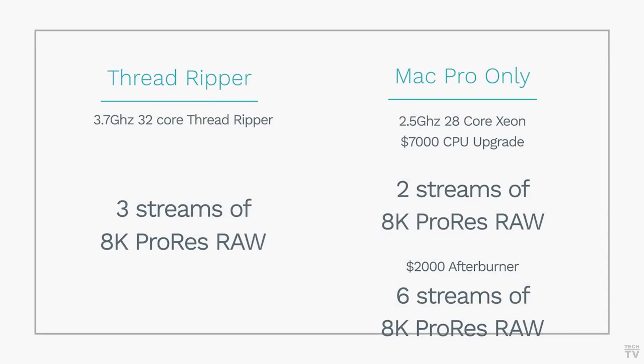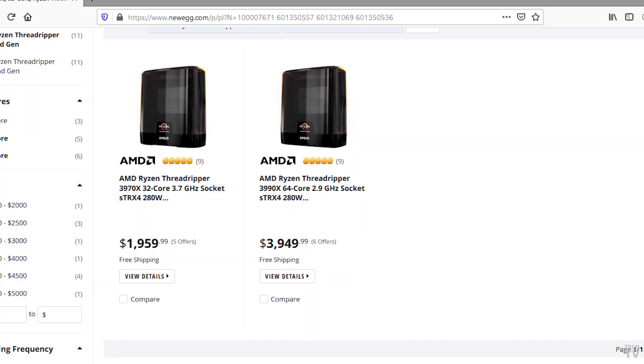It's impressive that the Threadripper was able to play back 3 streams of 8K ProRes RAW when you consider that the Threadripper only costs $2,000. For $4,000 you can get a 64-core AMD CPU.